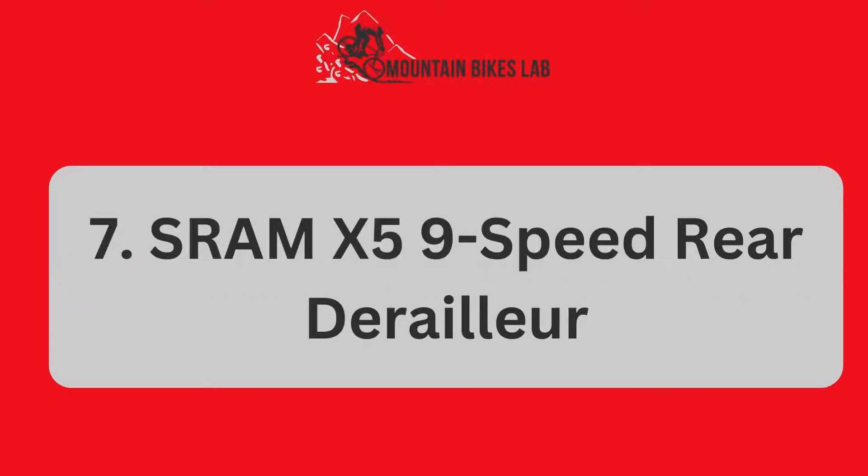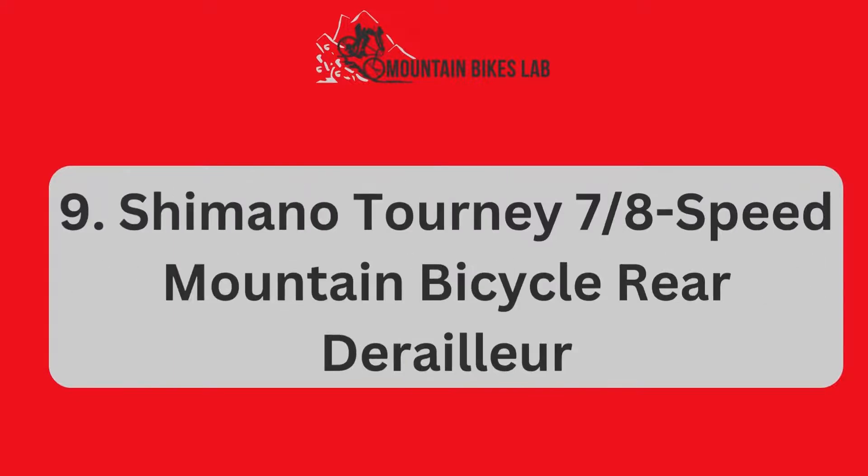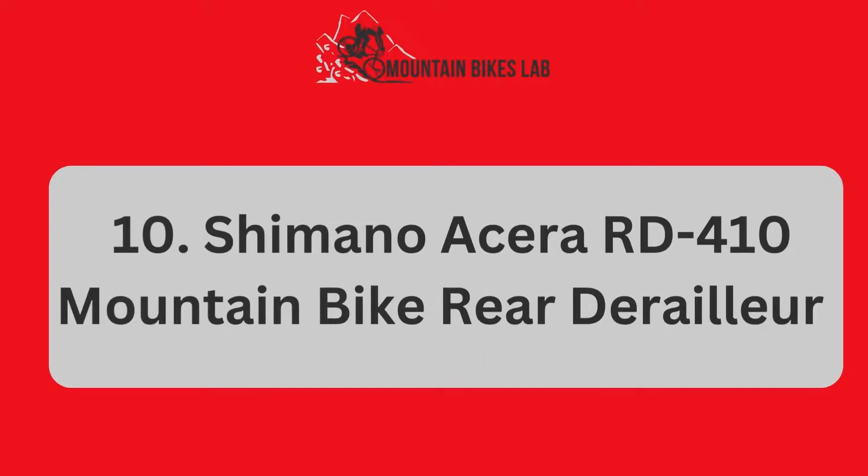Number 7: SRAM X5 9-Speed Rear Derailer. Number 8: SRAM GX Bicycle Rear Derailer with 1x11 Speed Long Cage. Number 9: Shimano Tourney 7/8-Speed Mountain Bicycle Rear Derailer. Number 10: Shimano Acera RD-M400 10 Mountain Bike Rear Derailer.